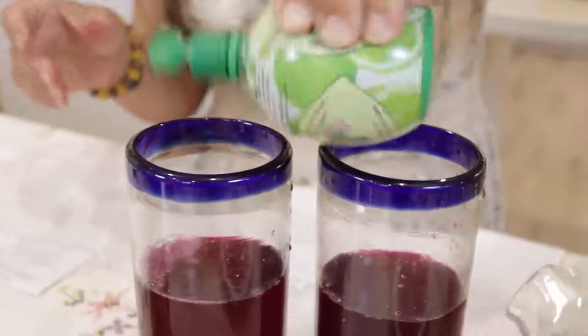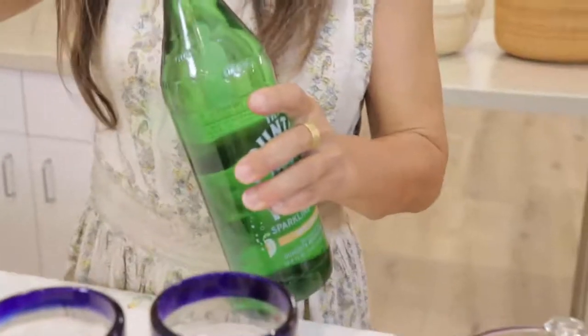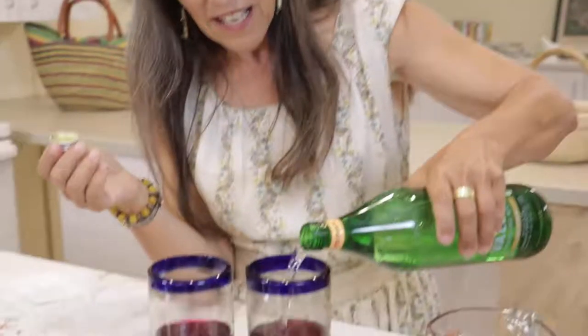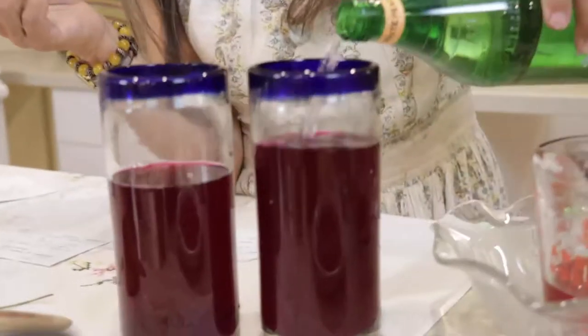Can't you tell from all of these wonderful ingredients how delicious this is going to be? An addition I really prefer to use is some tonic water — this particular one is peach flavored, which will add a nice taste to the beverage.